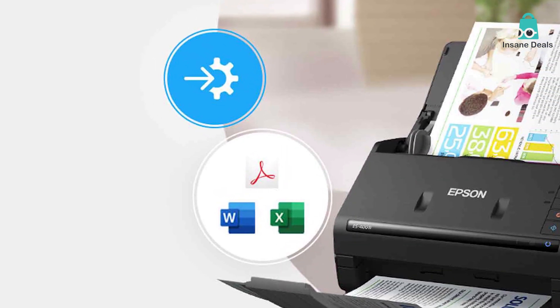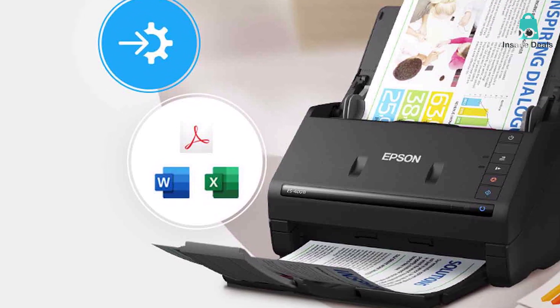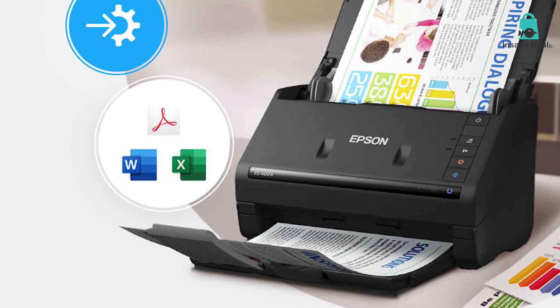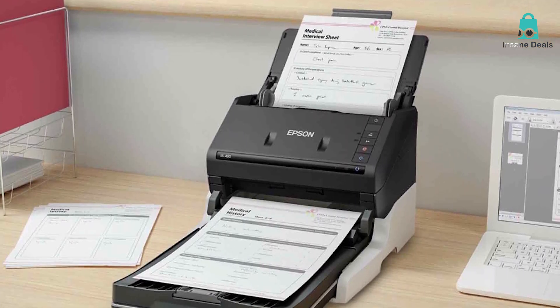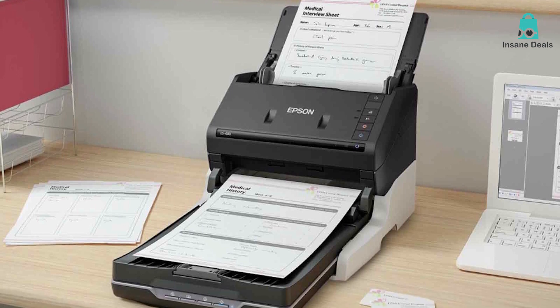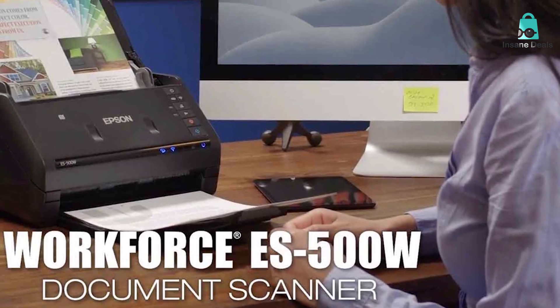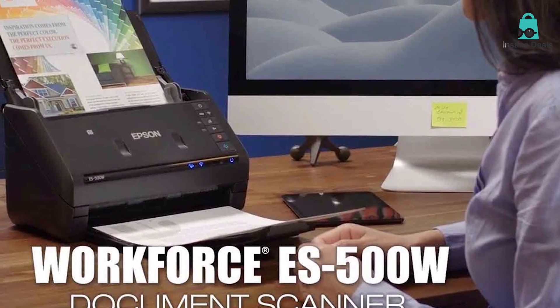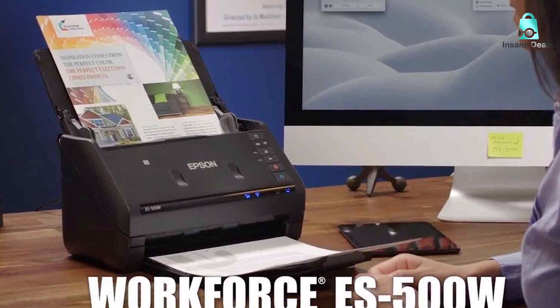Its rapid scanning capabilities are equally impressive, with speeds of up to 35 pages per minute. The 50-sheet automatic document feeder ensures you can process large batches without constant oversight. Moreover, the scanner supports a wide variety of paper sizes, from business cards to legal documents. Epson's Document Capture Pro software simplifies the workflow by offering compatibility with popular document management systems, cloud services, and even email applications. It's a powerful tool for staying organized.